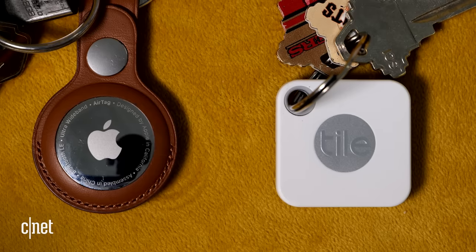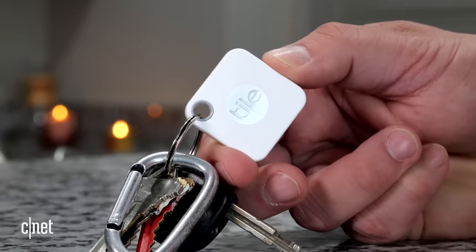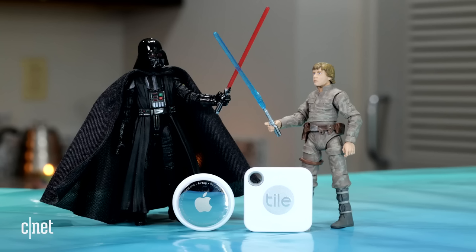This is an Apple AirTag and this is a Tile Mate. Both are Bluetooth tracking devices that you attach to an item to keep your dibs on it, or if you lose it, find it. And as similar as they may seem, they are actually quite different.